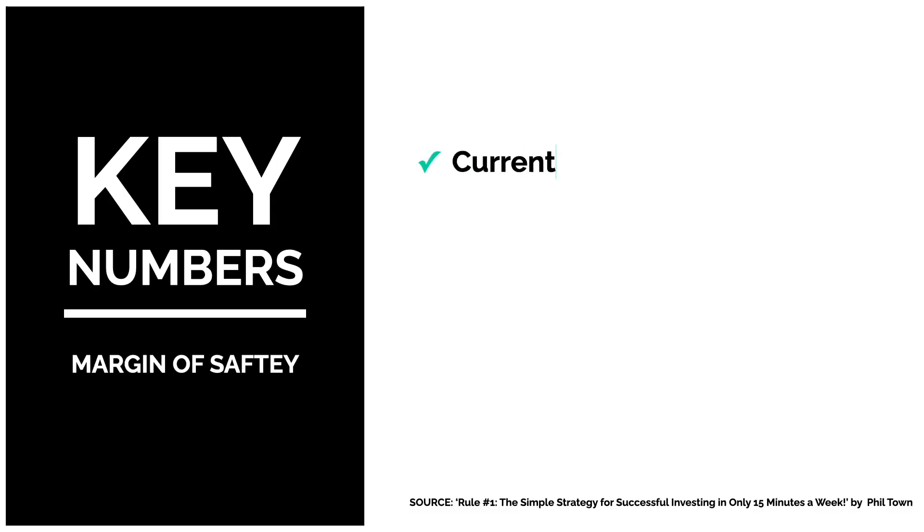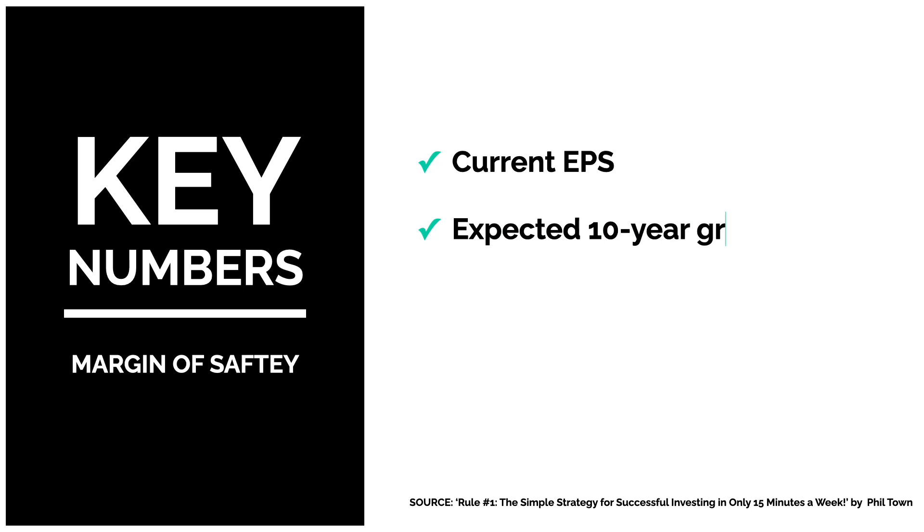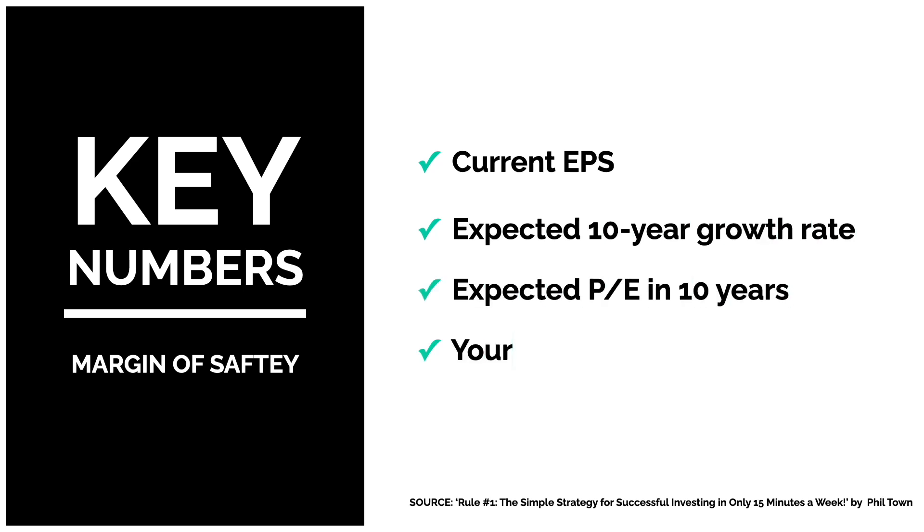We're going to do a valuation of Apple's stock using the margin of safety method that Phil Town detailed in his book, Rule No. 1. This method requires four key numbers: the current EPS, the 10-year expected growth rate, the PE in 10 years, and your desired rate of return.